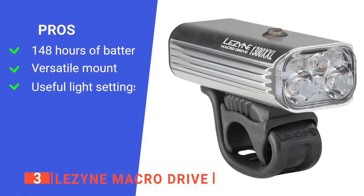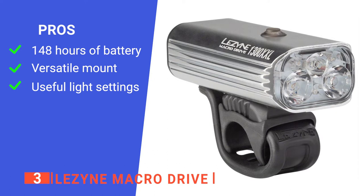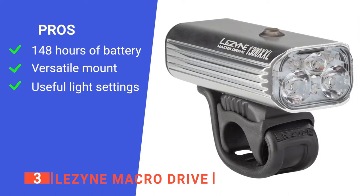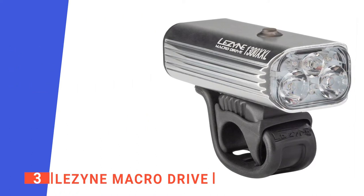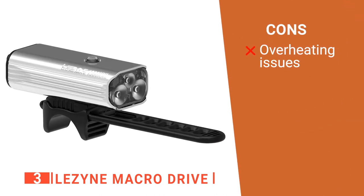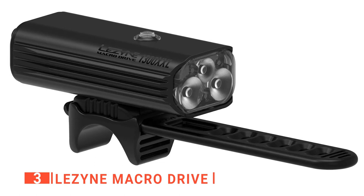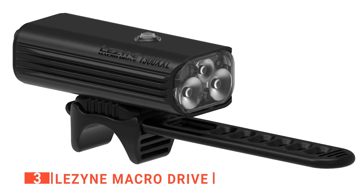Its pros are: its incredibly long battery life makes it extremely convenient for long-distance night cycling; its rubber mount lets you attach it to almost any bike handlebar; and its unique light settings offer a spotlight for better distant vision at night. However, the battery life is a double-edged sword — if left on too long it can overheat, lowering brightness until it automatically shuts off. The Lezyne Macro Drive has the best battery life on this list and is ideal for endurance races that go on through the night.